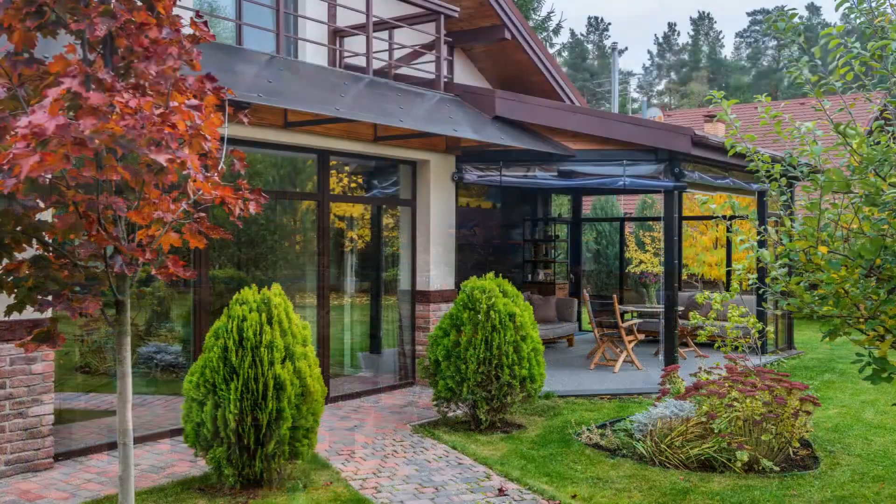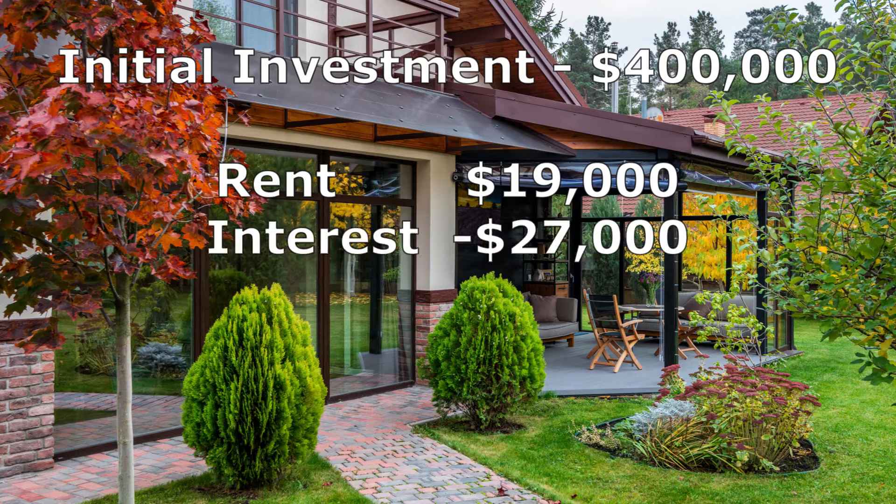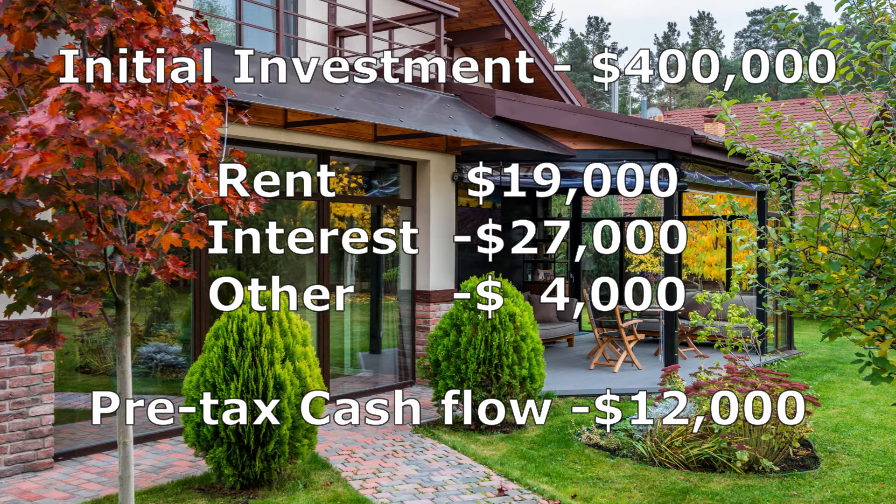For a typical $400,000 investment property over one year, a property investor will have something like rental income of $19,000, interest expenses of $27,000, and other general expenses of about $4,000, giving a pre-tax cash flow of negative $12,000 — which is a loss.